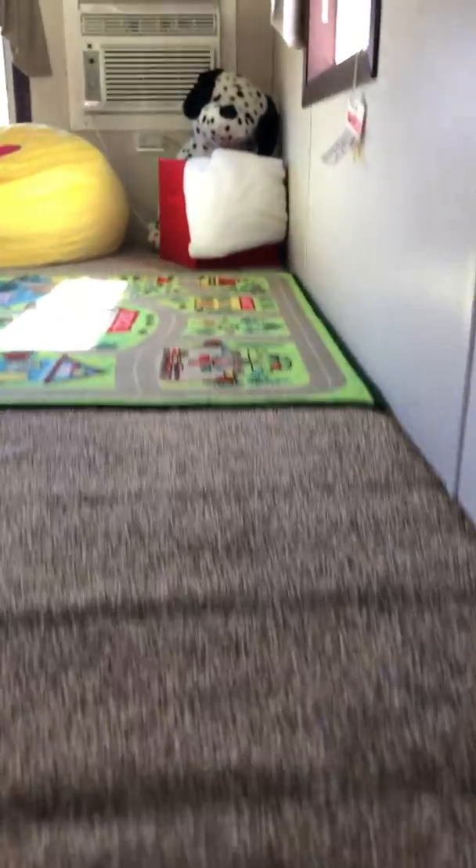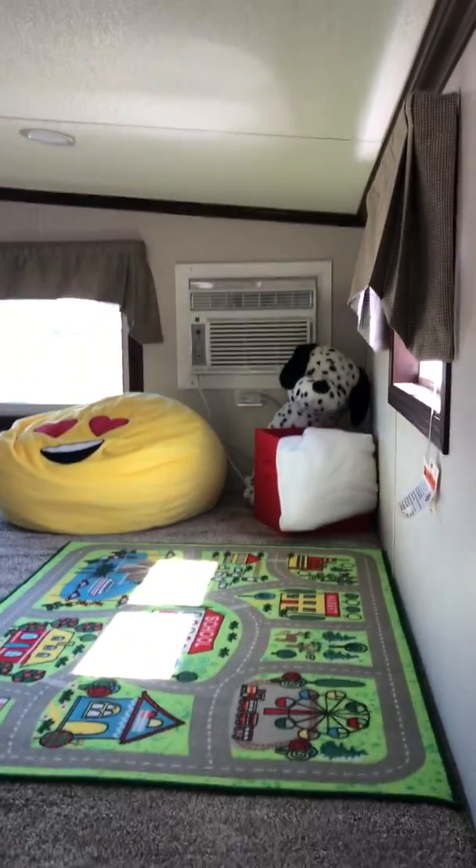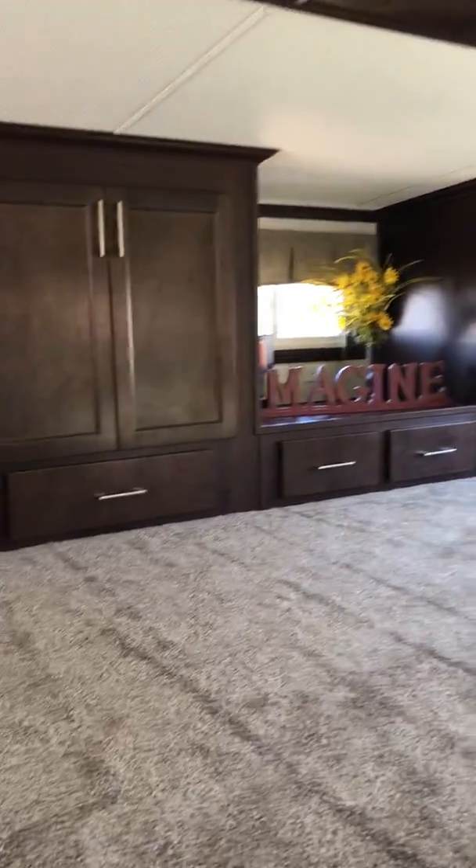There's no carpeting in the bedroom, but we do have carpeting in the loft. You can see we also have an extra air unit up here. Beautiful entertainment center.